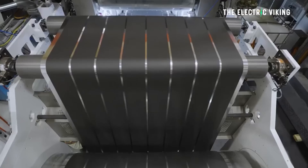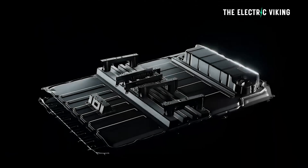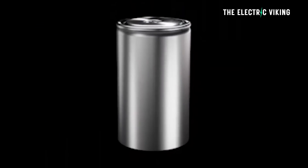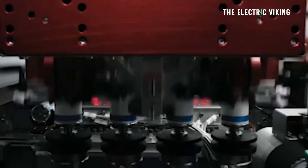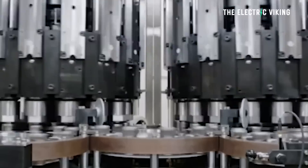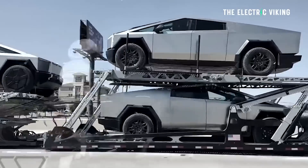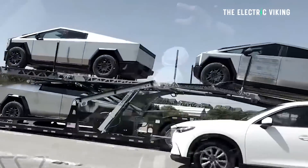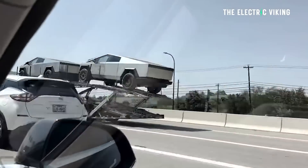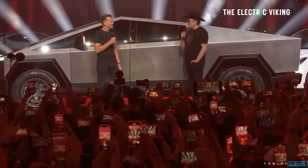In Q4, Tesla said they will focus on converting Giga Texas battery production lines to concentrate only on Cybertruck cells. Cybertruck cell production will be the main focus of Giga Texas's battery assembly line for the next three quarters, up until the end of Q2 2024. Cybertruck deliveries will begin on November 30th, 2023. The company is still in the pilot production stage, producing relatively small numbers daily, and Elon Musk said it will take time before production hits full speed at their 125,000 unit run rate.